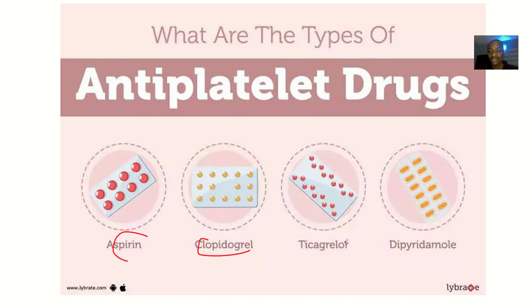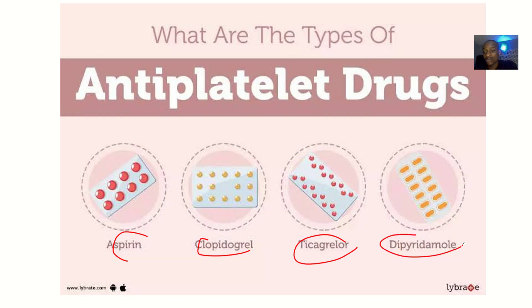Other antiplatelet agents include ticagrelor and dipyridamole.